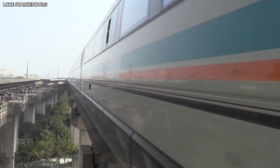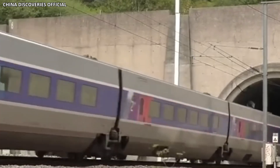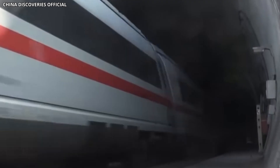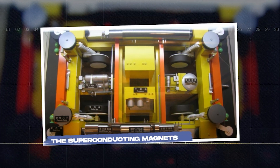Seismic isolation is another advantage. Deep tunnels can be designed to flex and absorb ground motion during earthquakes, reducing the risk of catastrophic damage. Japan's experience with earthquake engineering has been incorporated into every aspect of the tunnel design.